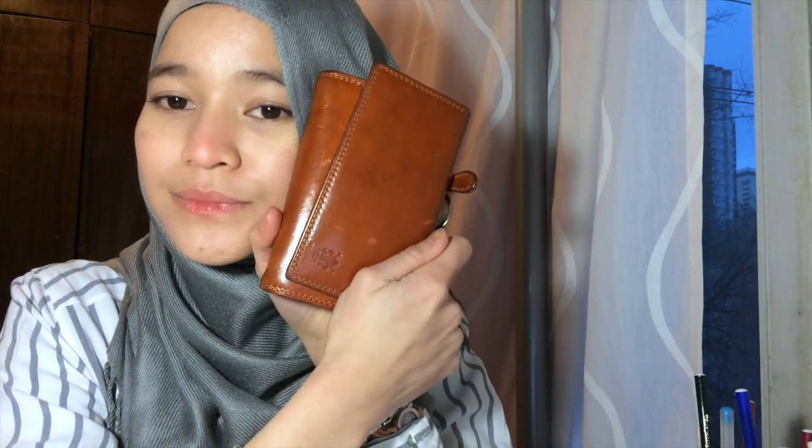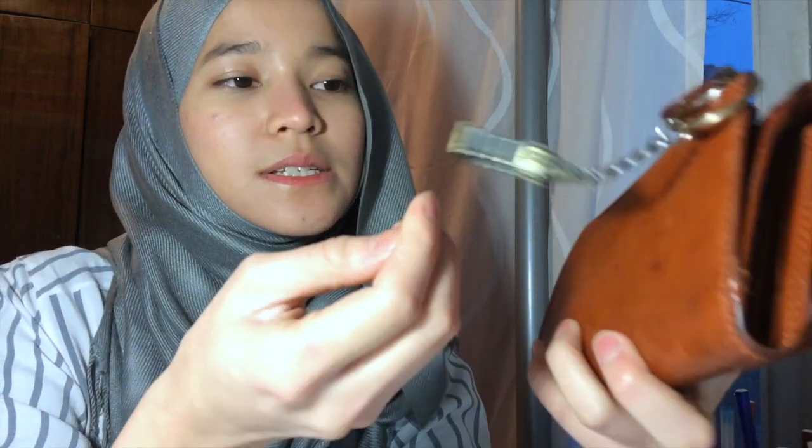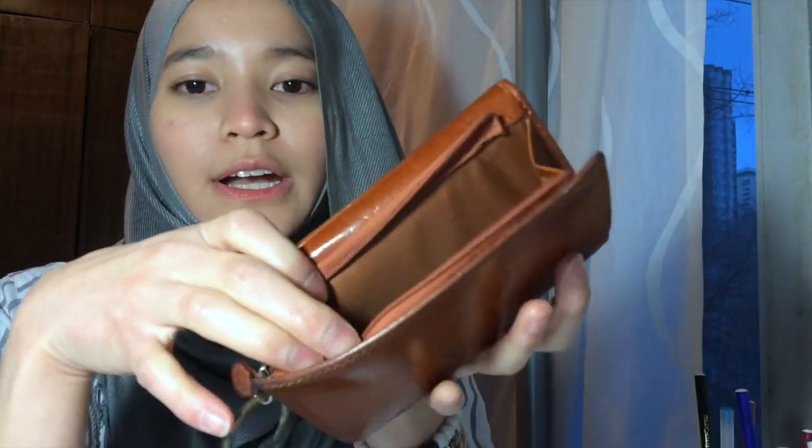Next thing is my purse. This is my current purse — I'm using this smaller one instead of my other purse. I bought this in Italy, either in Florence or Milan, I can't remember. This keychain was a gift for me. Inside there are coins, and then all the cards and cash.